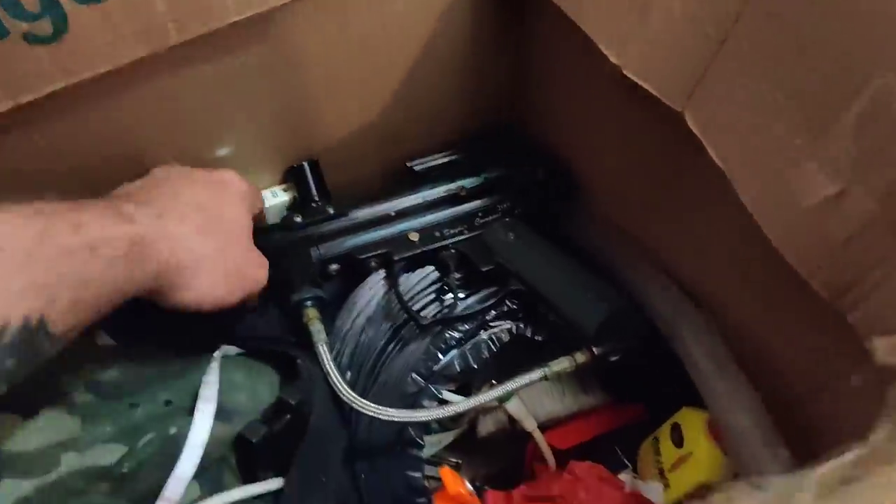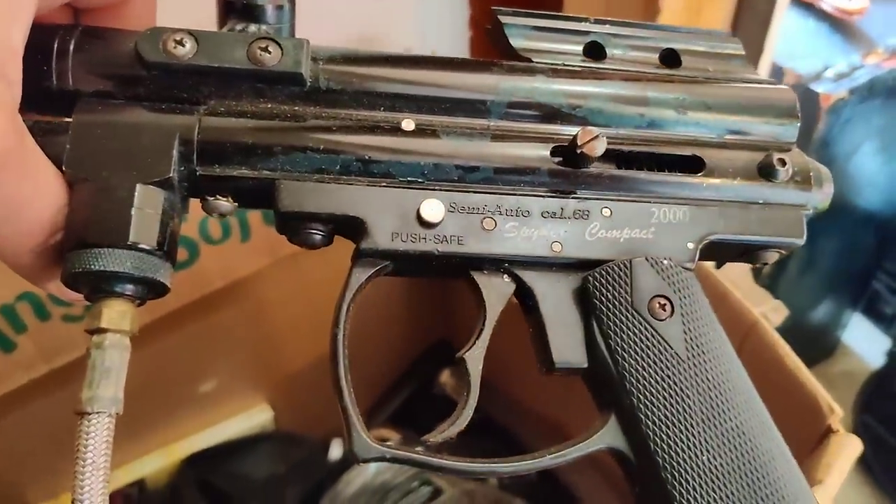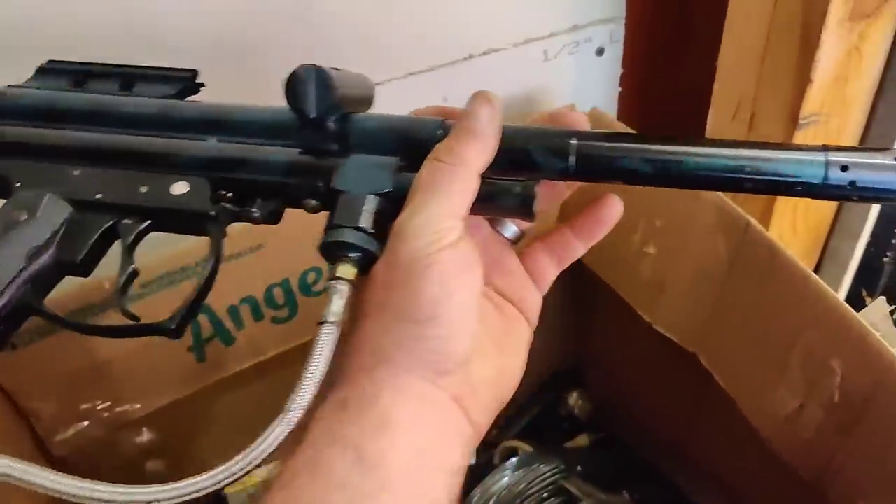Making me itch — here's the gun. It's a Spyder Compact 2000 — nice, there it is. It's a paintball gun, nice, nice, nice.